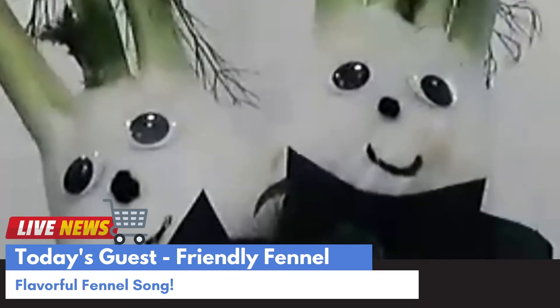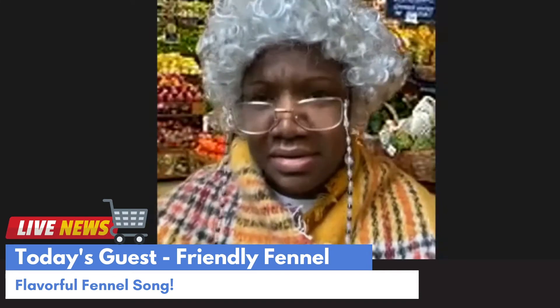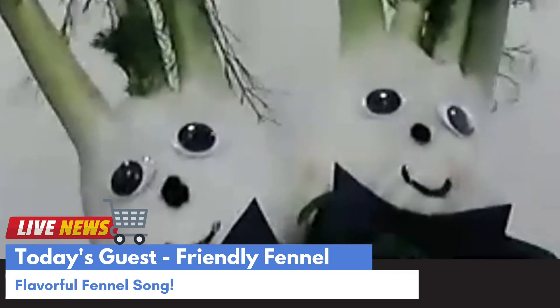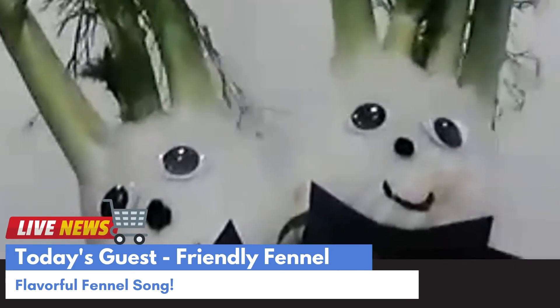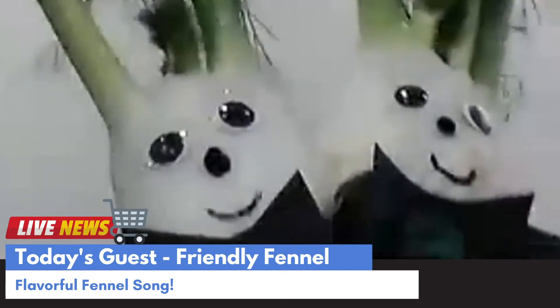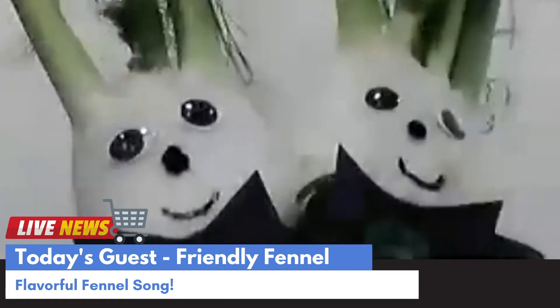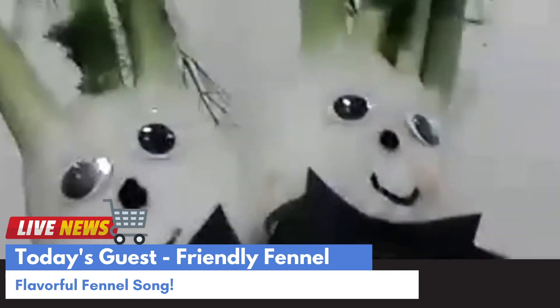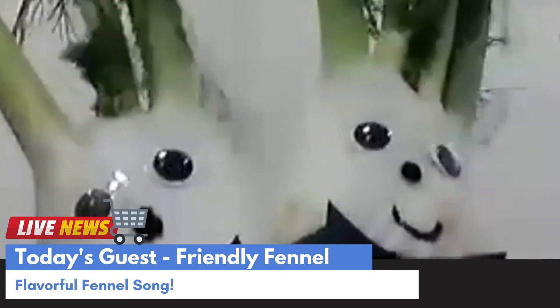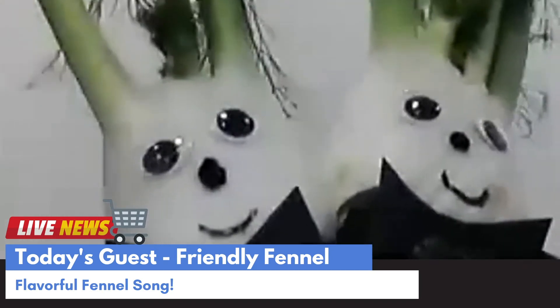Can I sing a song for you? Oh sure, we practiced this song! We are the fennel, flavorful fennel, and we'll spice your food just right. We are the fennel, flavorful fennel — you will enjoy every bite!